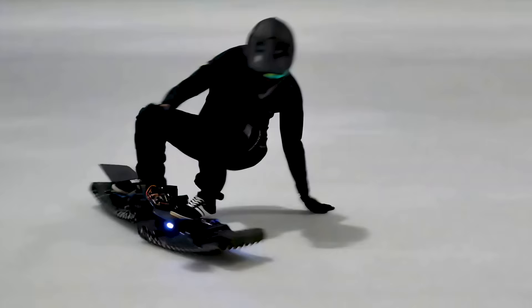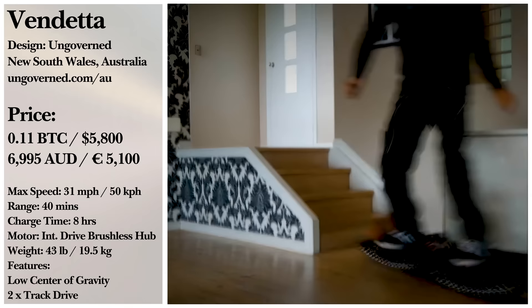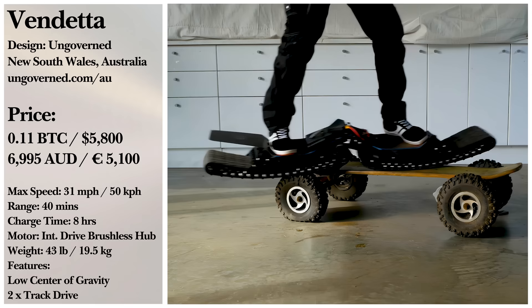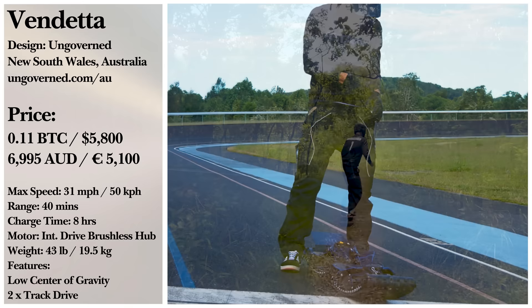Weighing in at less than half the board that came before it at 43 pounds, the Vendetta is not only lighter but quicker too. Opposed to the previous model's top speed of 19 miles per hour, this treaded traveler can top out at around 31 miles per hour. A user around 165 pounds could expect a 40-minute ride at about 16 miles per hour. They are planning to release it at approximately $5,800.